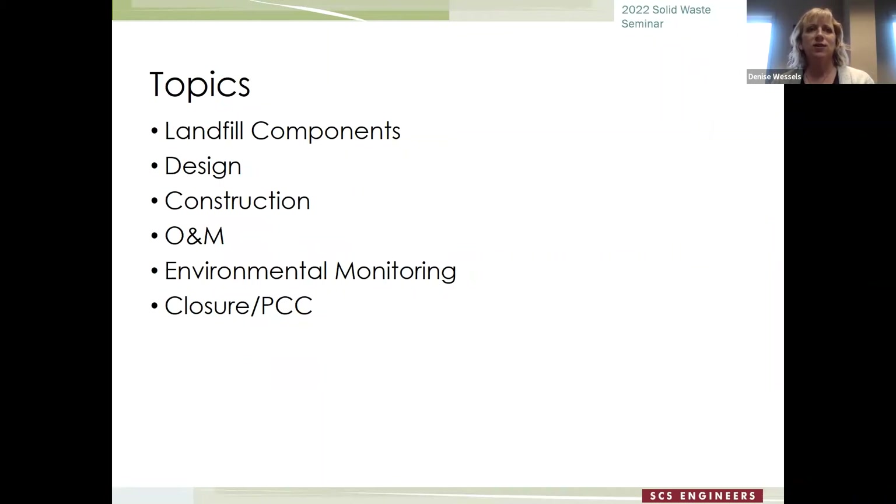Today I'm going to cover a pretty broad overview — any of these topics could probably fill a full day seminar. I'll talk about what makes up a landfill, how they're designed, how they're constructed, the operations and monitoring that goes on, the environmental monitoring component, and then what happens after the landfill fills up.